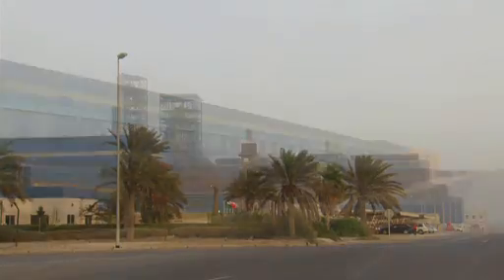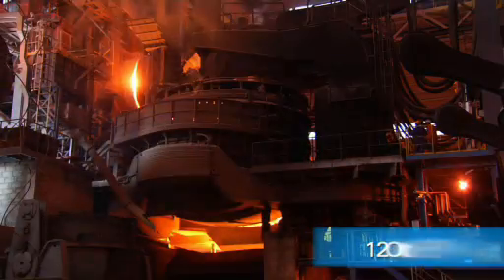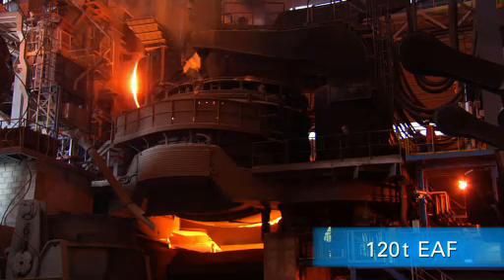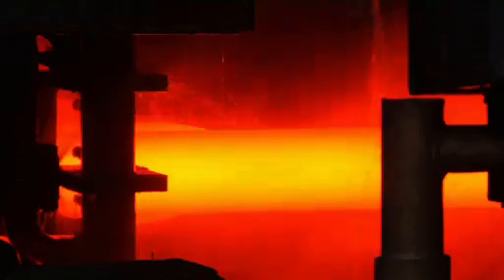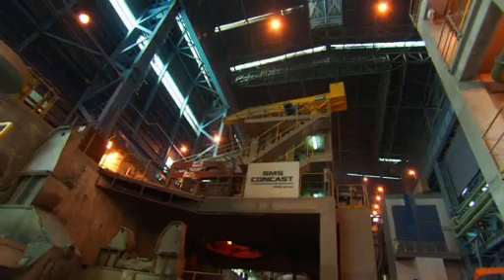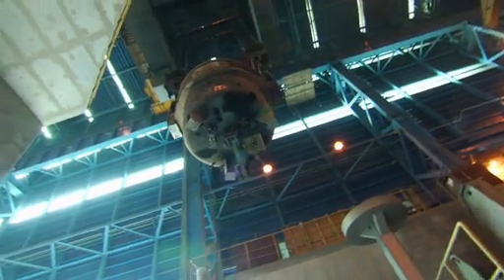Like a large blue mirage, it rises from the desert sand. The Sulb United Steel Company complex in the Kingdom of Bahrain. The turnkey mini-mill for beams and sections in Bahrain is one of the largest projects ever undertaken by SMS Mayer, SMS Concast and their partner Samsung.